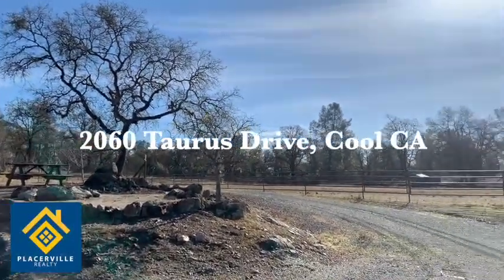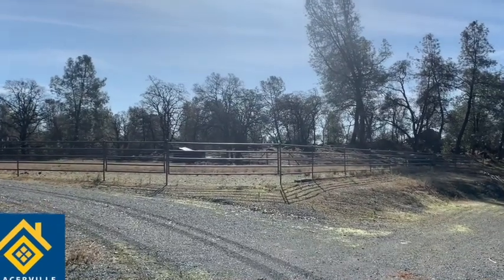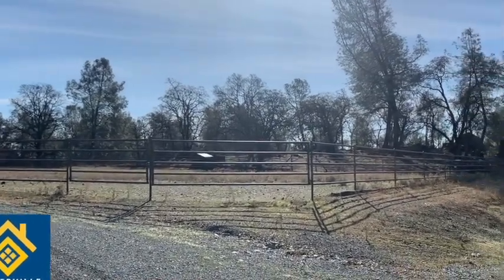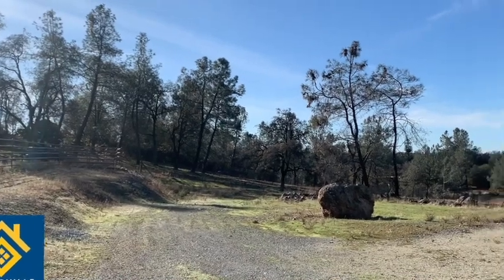This is the property at 2060 Taurus Drive in Cool, California. This is an equestrian property — it's really a neat property. Right in front is a large riding arena, and over the back of the property is a fully fenced enclosed paddock for horses.